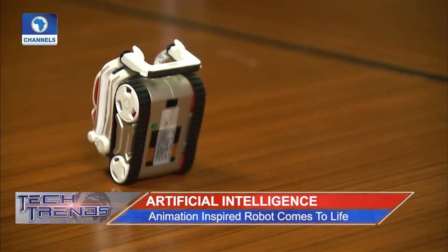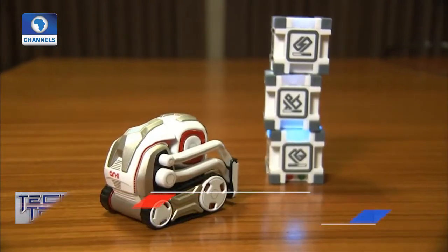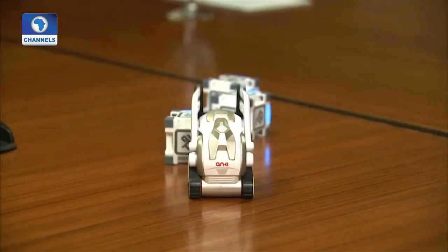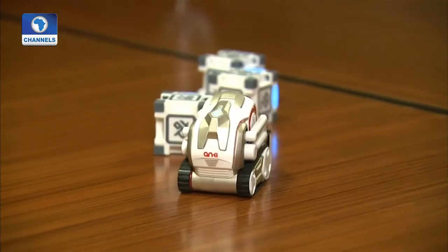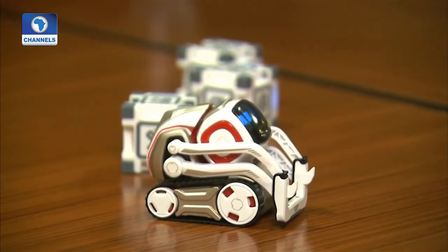Among wider public concerns of how apps can collect data from users to pass on to other parties, Cosmo pairs solely with individual user smartphones and no information leaves the device. So mischievous little robot.